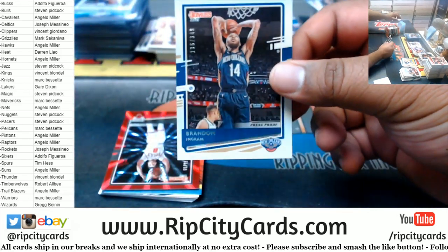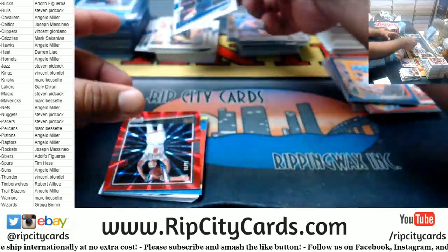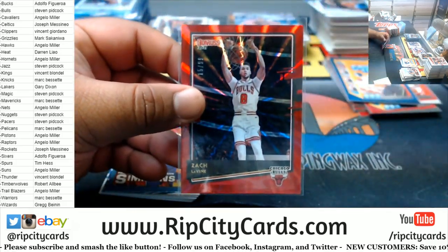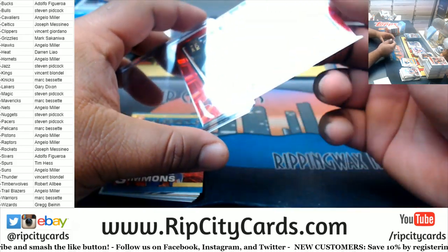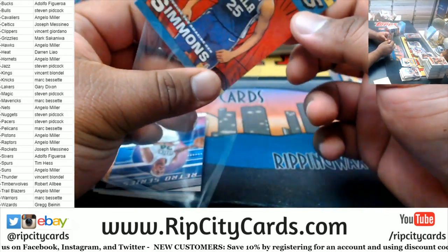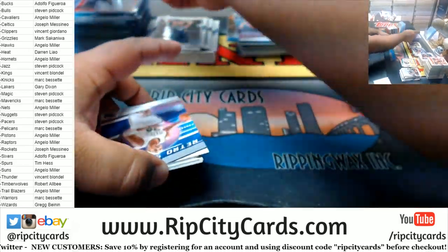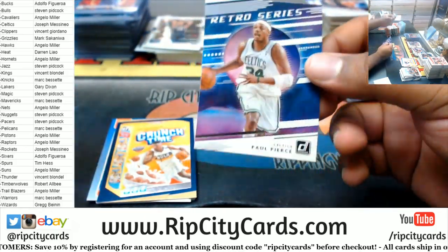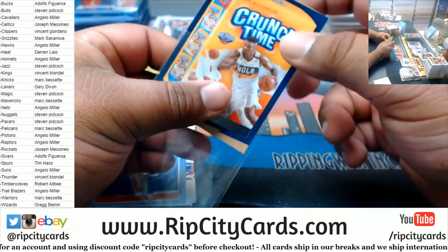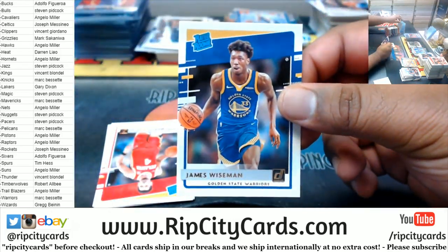We got Brandon Ingram to 349 Pelicans press proof. Got a Zach LaVine to 99 Bulls — that's nice looking, very nice, especially with the Bulls colors. We got a Marvel Simmons, a Retro Pierce, a Crunch Time Zion, a Craftsman Luka, a Crunch Time, a Base Wiseman for the Warriors.